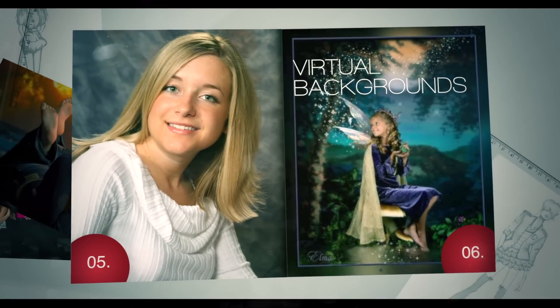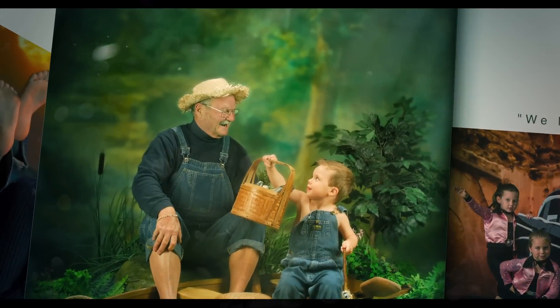School portraits, seniors, fantasy, children, families, and glamour.